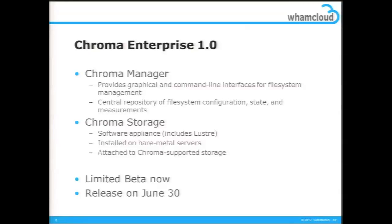In terms of building a product, we've taken the Chroma manager — the GUI, the server, and the brains — and combined that with Chroma storage, which is the appliance kit you install on the Lustre servers to create a Lustre appliance. We're calling this Chroma Enterprise 1.0. We're in a limited beta now — we actually have a beta customer who installed it and had some success. Thank you, Indiana. We're working through our vendors to qualify a few more beta customers, and we're targeting a release of our software on June 30th. The first vendor announced to be shipping something with Chroma is DDN — our software is ready June 30th, and other partners and vendors will go from there.